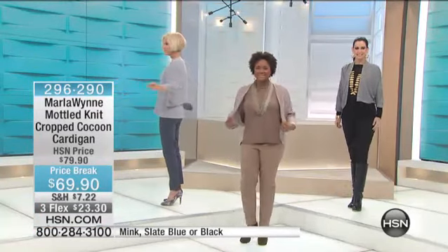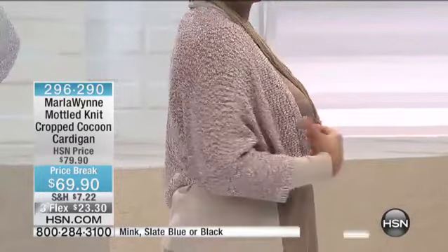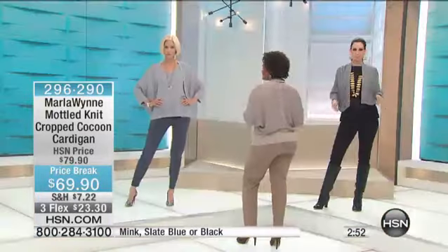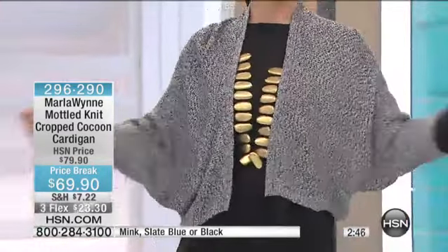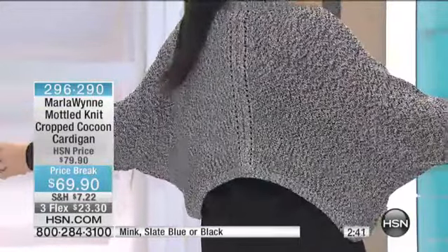Just to give everybody a quick update, I know we've only got about three minutes left. We've got this in mink, slate blue, or black. That's the mink — if you're looking for the taupe-y color, we're calling it mink. This textured woven is such a beautiful combo. It's the softest, nicest blend of acrylic and nylon. It's got the length at about 20 inches, and I love the sleeve.